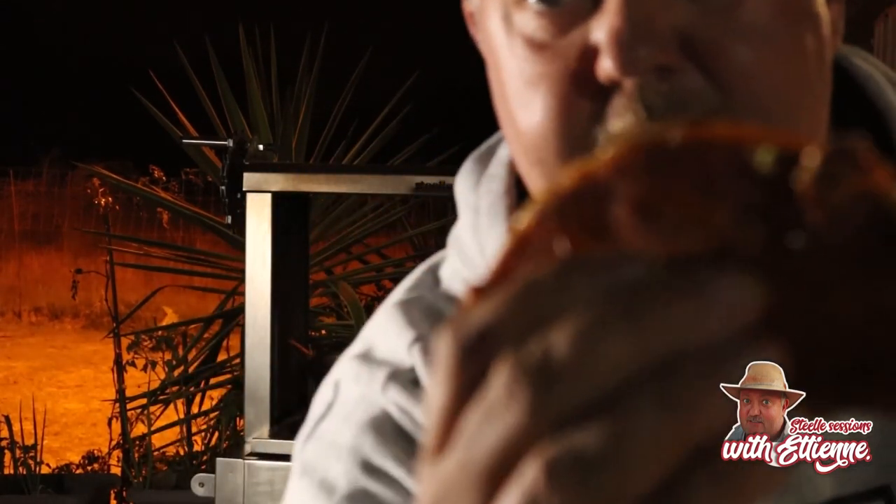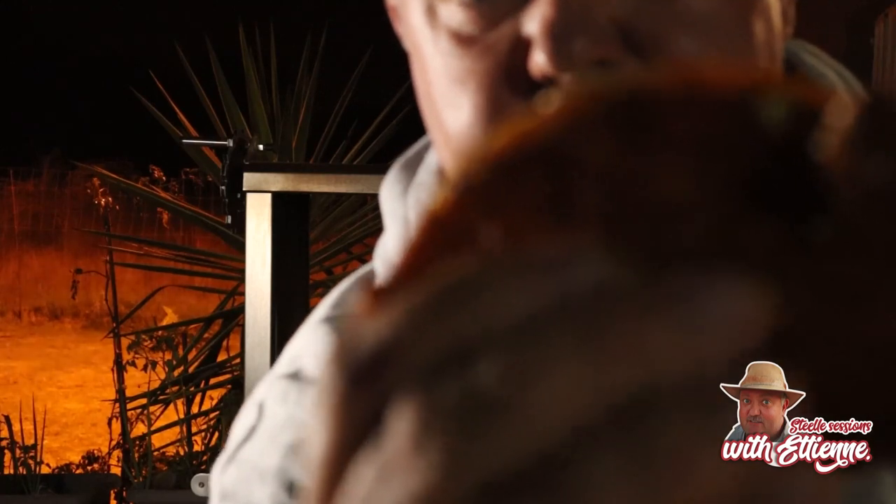Super excited. Here's our birria cheesy taco. It's crispy on the outside, got that lovely red color from the fat, and I've got the consomme — the broth — right here. Let's dip it. Oh my goodness, that looks amazing.